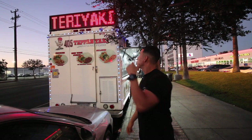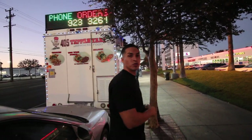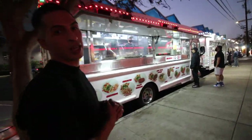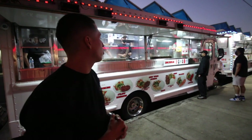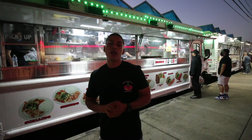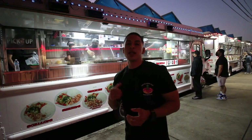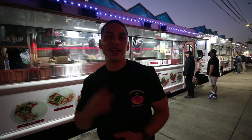All right guys, we're here at the second meal for today. We are at the 405 Tepayaki Truck, located in the city of Van Nuys on Sepulveda, right next to the Vons on Sepulveda. It is a food truck and they specialize in chicken, ribs, teriyaki steak, lobster tails, shrimp — all kinds of proteins served on white rice or fried rice with veggies. They've got great reviews, and the owner used to work at Benihana's in Beverly Hills before it shut down, so you know it's gonna be great.